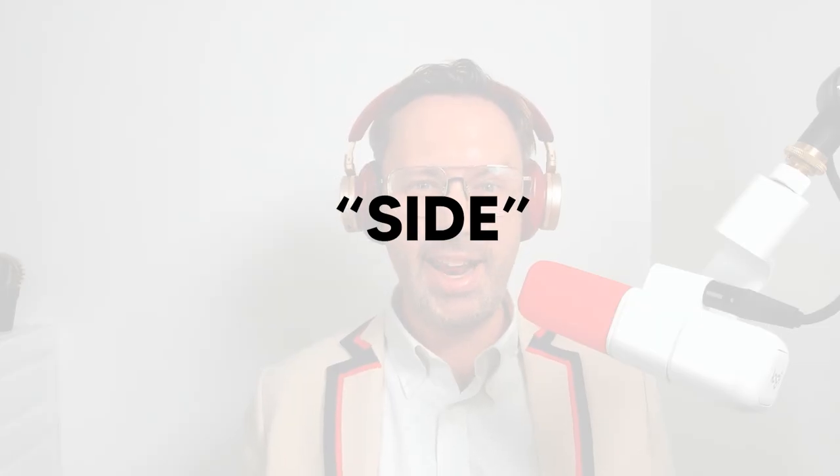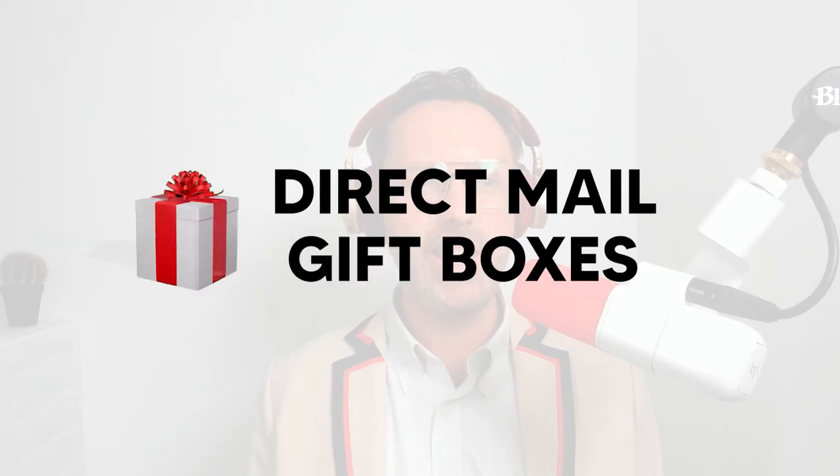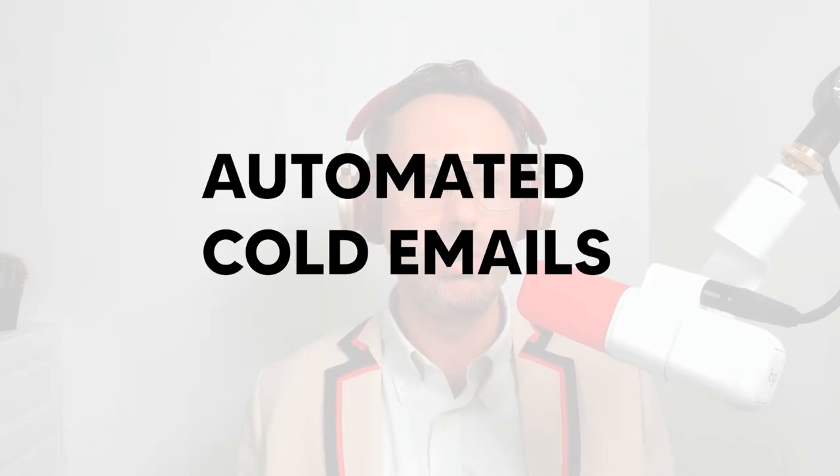The SaaS company SIDE added $1.2 million in ARR in just six months using a simple combination of direct mail, gift boxes, and automated cold emails.